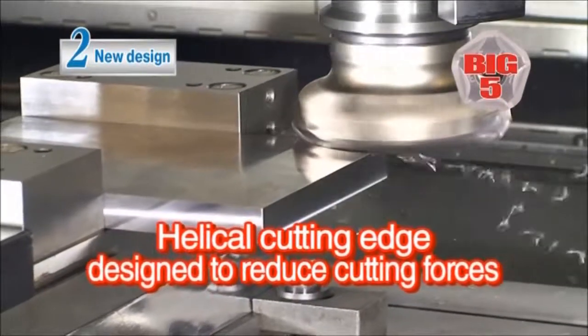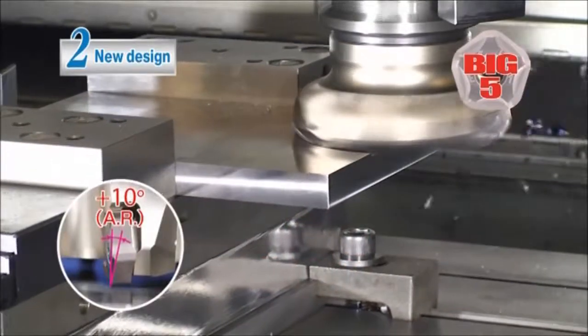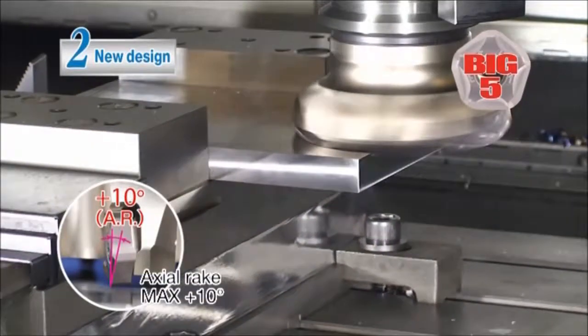Advantage number two: the new helical cutting edge design lowers the cutting force. And the high axial rake angle reduces chattering.